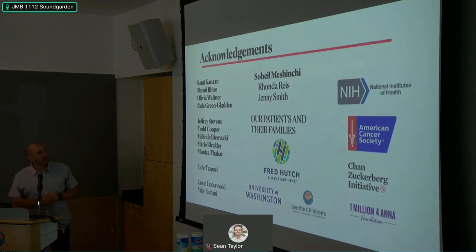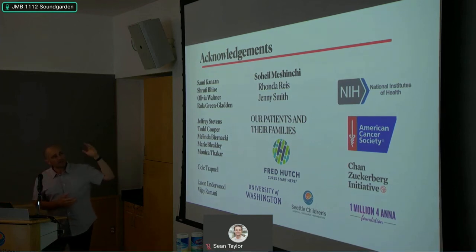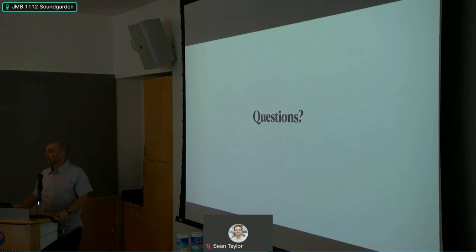I'd like to acknowledge my lab, clinical coordinators, mentors, our patients and their families, and our funding sources. With that, I'll take a break and you can have questions.